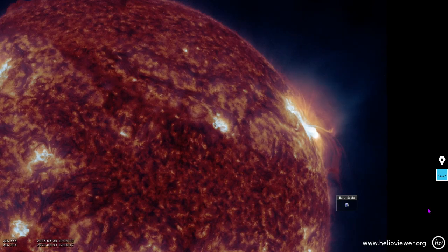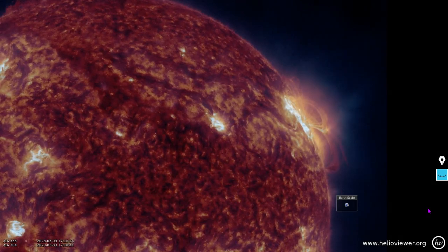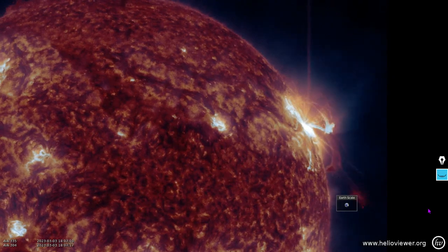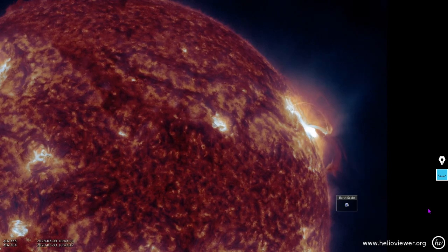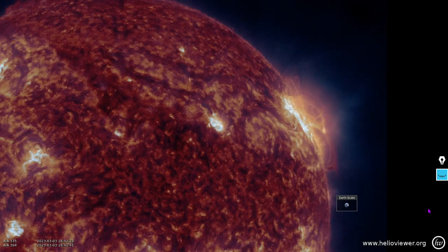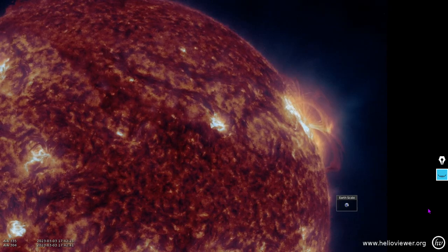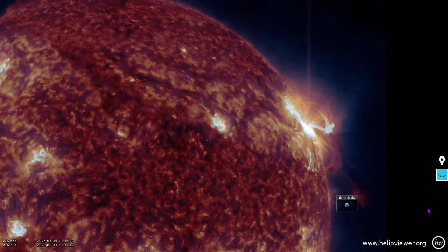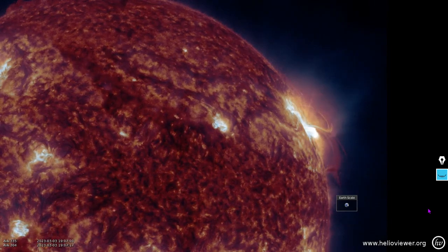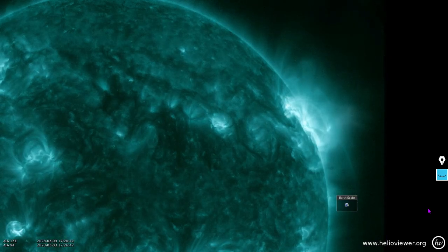Here we've exchanged the 131 angstroms for 335 angstroms — it may show some different structures, as it's showing different parts of the corona. You can see a little bit of a shock wave there reverberating across the solar surface. That's the three hours around the flare, moved in a little closer. Here are some more wavelengths — 131 plus 94 angstroms.